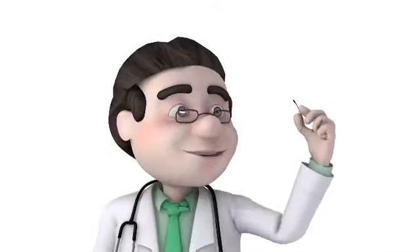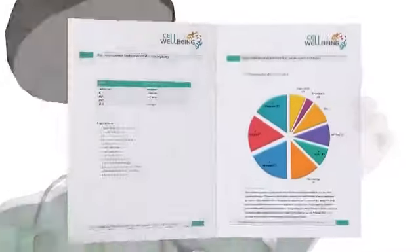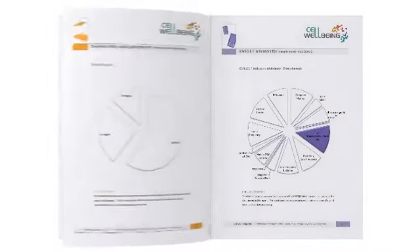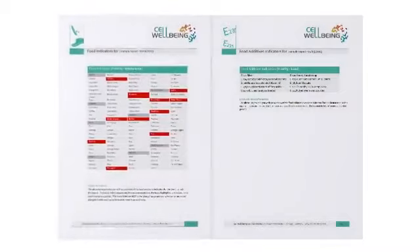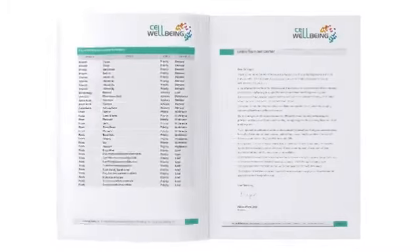Your hair can provide information which is relevant to your well-being. Here at Cell Well-being, we can instantly generate a full report from our German laboratory on your homeodynamics in relation to toxins, nutrients, vitamins, minerals, and much more.